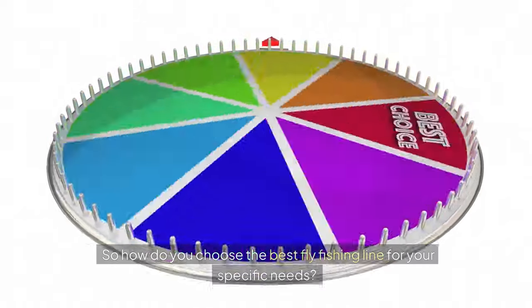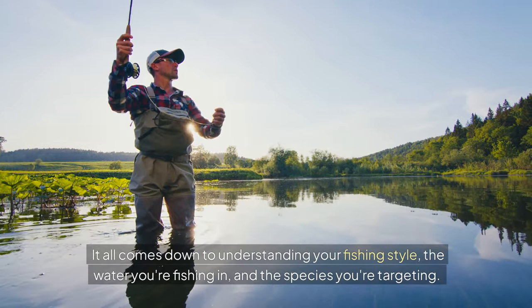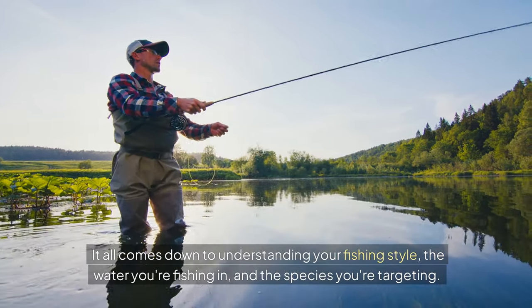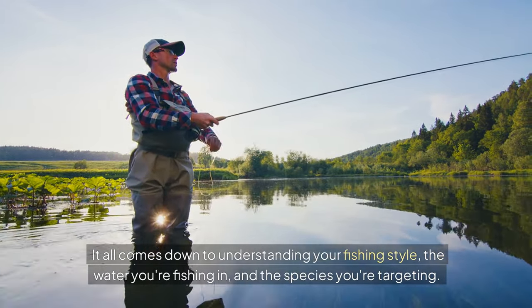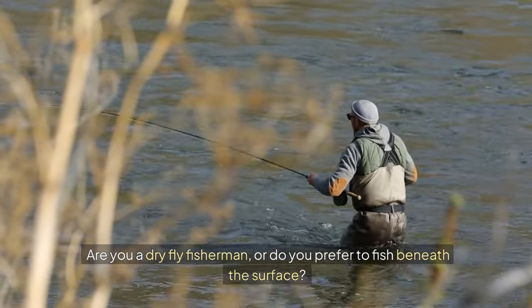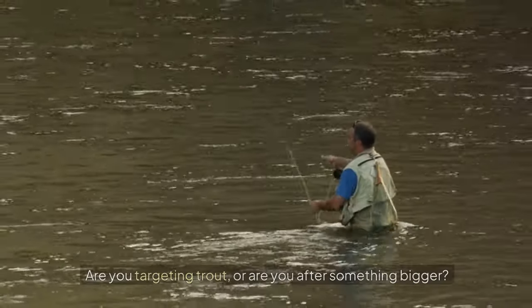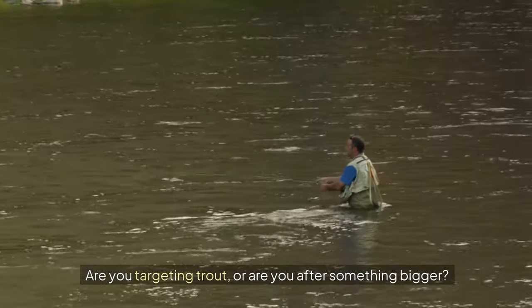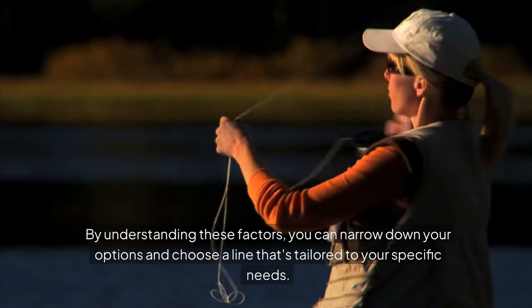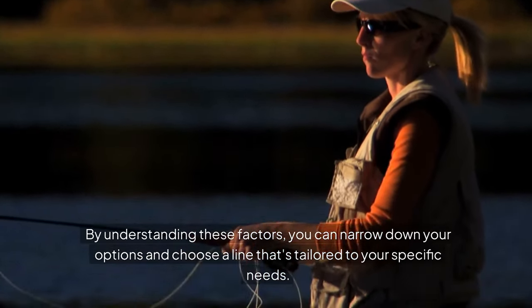So how do you choose the best fly fishing line for your specific needs? It all comes down to understanding your fishing style, the water you're fishing in, and the species you're targeting. Are you a dry fly fisherman, or do you prefer to fish beneath the surface? Are you fishing in calm lakes or in fast-flowing rivers? Are you targeting trout, or are you after something bigger? By understanding these factors, you can narrow down your options and choose a line that's tailored to your specific needs.